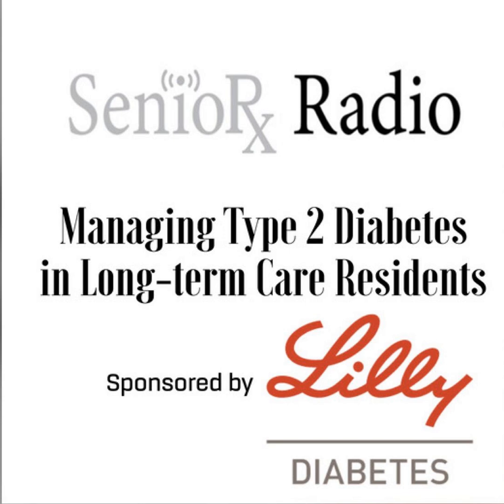Our guest is Dr. Scott Draff, Associate Professor of Pharmacy and Therapeutics at the University of Pittsburgh School of Pharmacy. And now, here's your host, Chad Wors. Hi, and welcome to the Pharmacy Podcast Network. This is SeniorRx Radio. I'm Dr. Chad Wors, Executive Director and Chief Executive Officer of the American Society of Consultant Pharmacists.